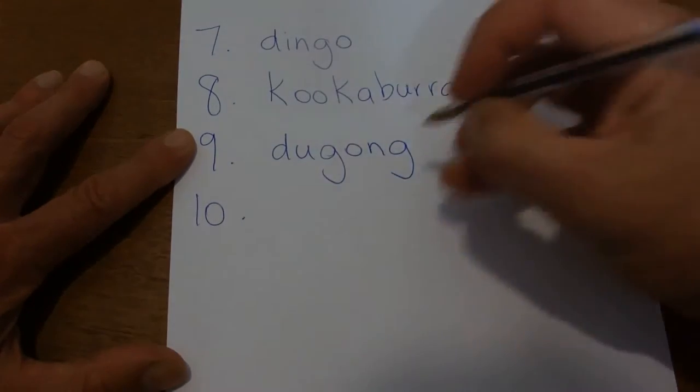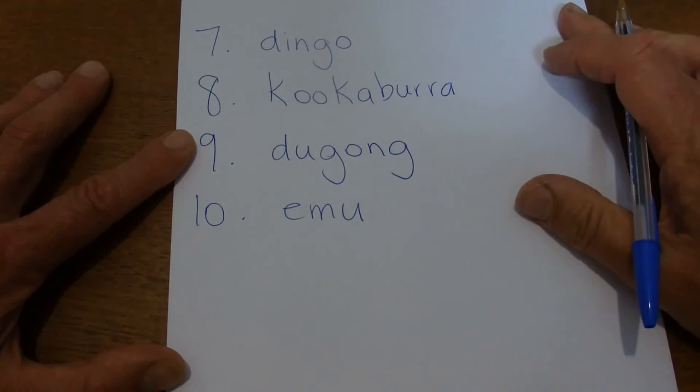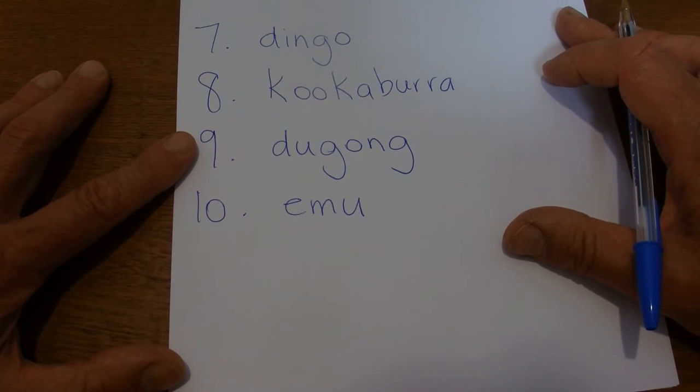This should be an easy word — it's an emu. A large flightless bird, a bit like an ostrich, which runs very fast. It's called an emu.